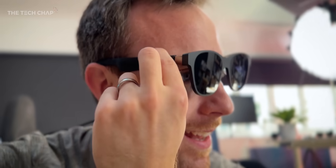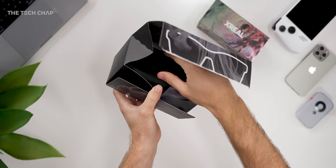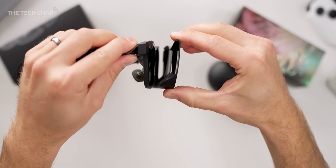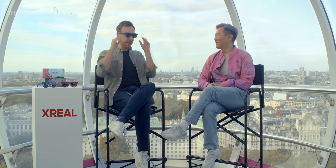But the real magic is this button here. Xreal, who used to be called Nreal, have launched two new pairs of their AR glasses — their augmented reality glasses. We've got the Air 2 and the Air 2 Pro. This is all very exciting for a lot of reasons, including the Xreal co-founder has flown over to the UK for the launch event and very kindly offered to meet up with me and answer some of my burning questions.